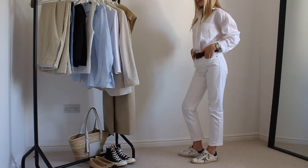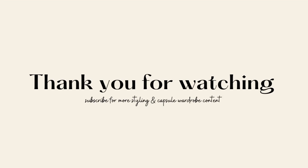Thank you so much for watching. Please subscribe for more styling and capsule wardrobe content.